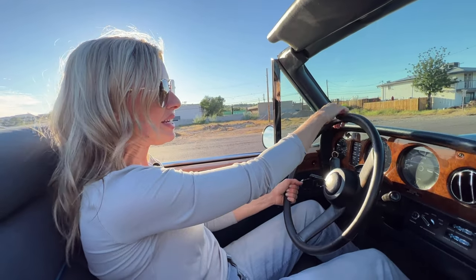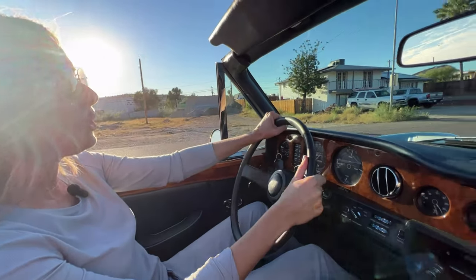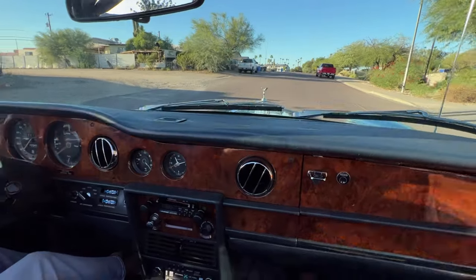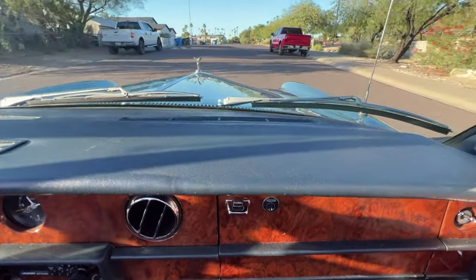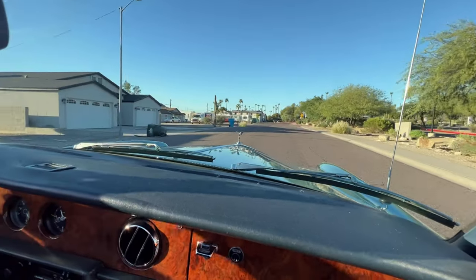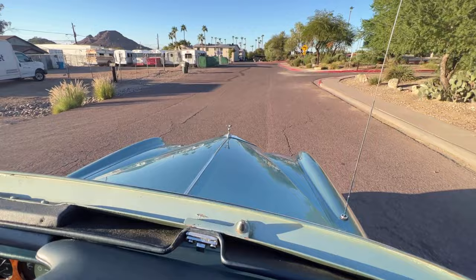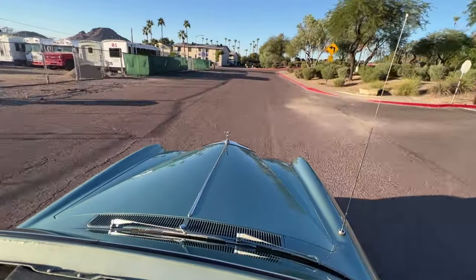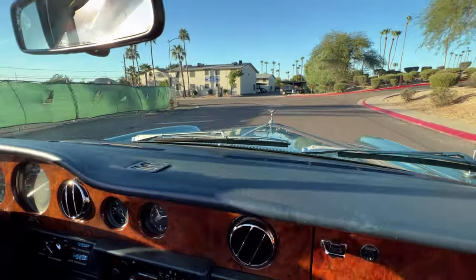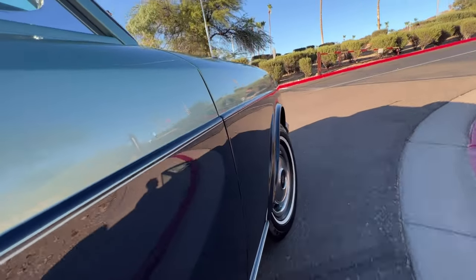We are driving this 1976 Rolls-Royce Corniche Drophead Coupe. She was ordered new by Max of Switzerland in Scottsdale, Arizona, and then purchased by Michael Dale, who had a home here in Scottsdale.